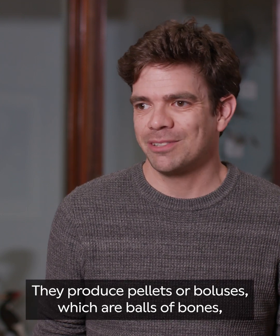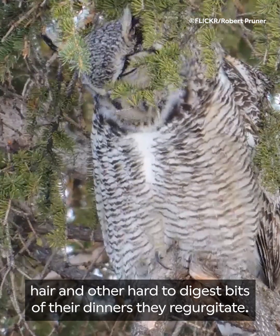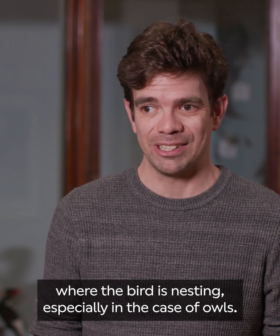They produce pellets or boluses, which are balls of bones, hair and other hard-to-digest bits of their dinners they regurgitate. These are normally found at the base of the trees where the bird is nesting, especially in the case of owls.